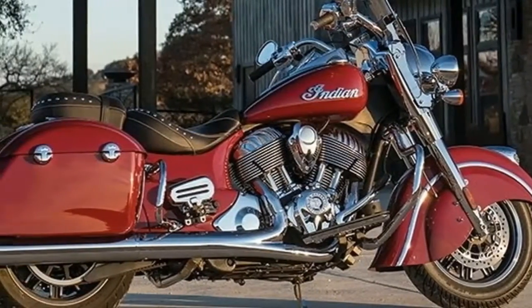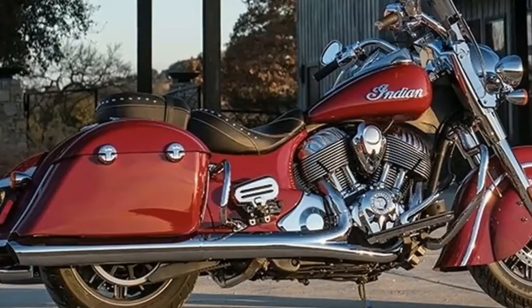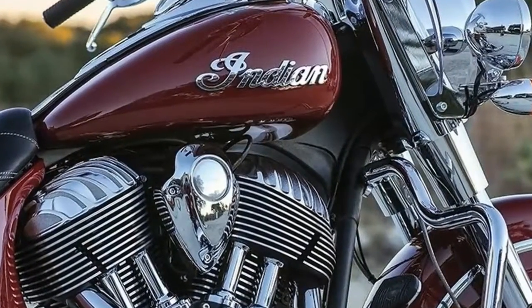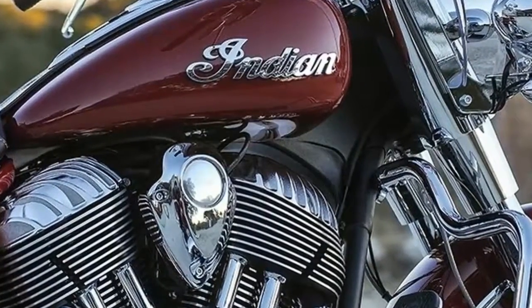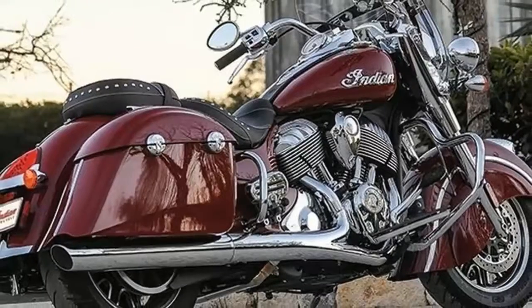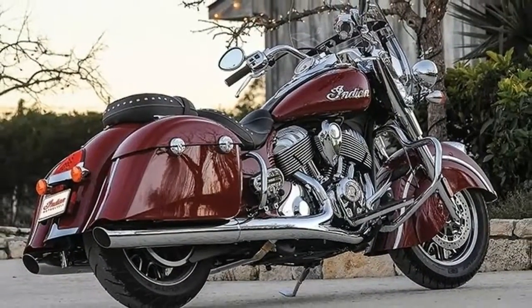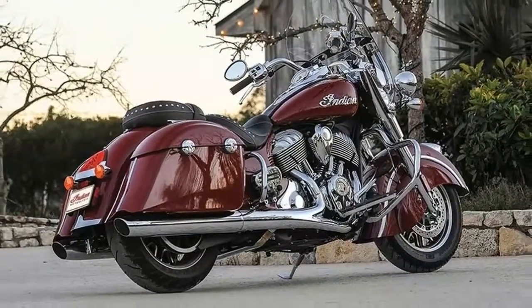They say that competition is good for the market, and I believe that the recent success of Indian products has forced Harley out of its complacency and driven innovations that may never have happened — or at least not yet.